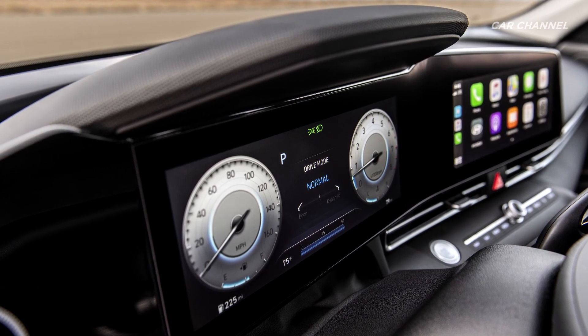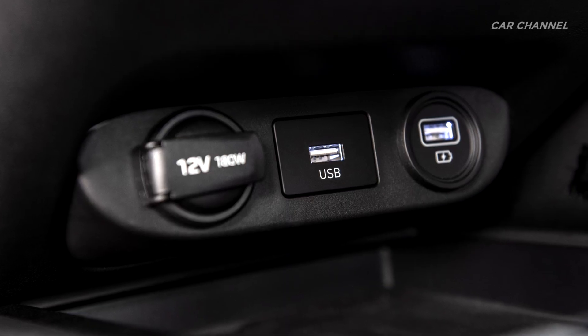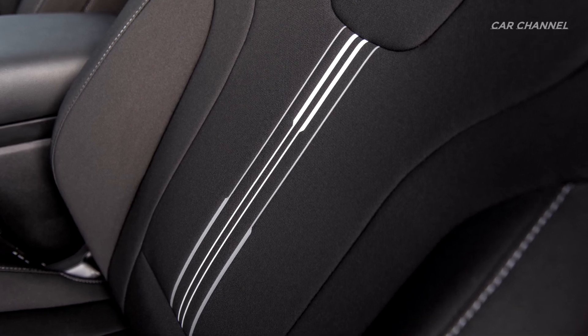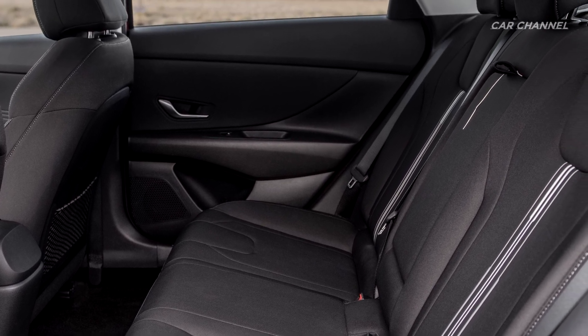The new Elantra Hybrid features a 1.6-liter GDI Atkinson cycle four-cylinder engine. The Elantra Hybrid's permanent magnet electric motor delivers 32 kilowatts, powered by a lithium-ion polymer battery with 1.32 kilowatt-hours of capacity positioned under the rear seats.